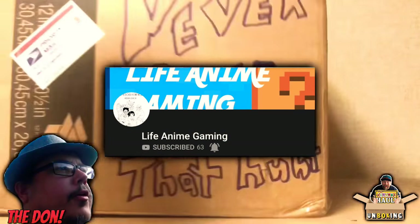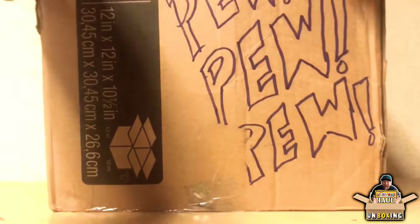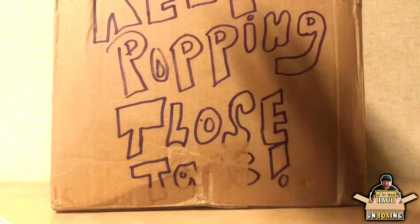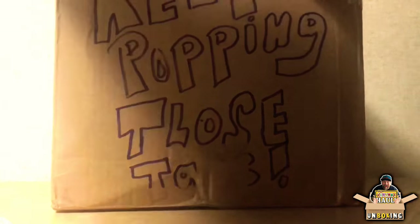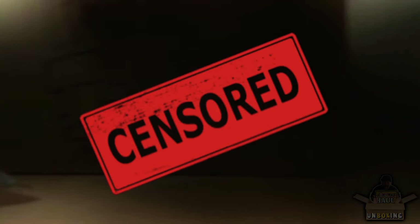This big one we'll open first, from my buddy the Don — his channel is called Life Anime Gaming, amazing channel, very cool guy. Make sure to go give him a like and a subscribe; I'll have his channel link in the description. Pretty pumped up to see what he sent.